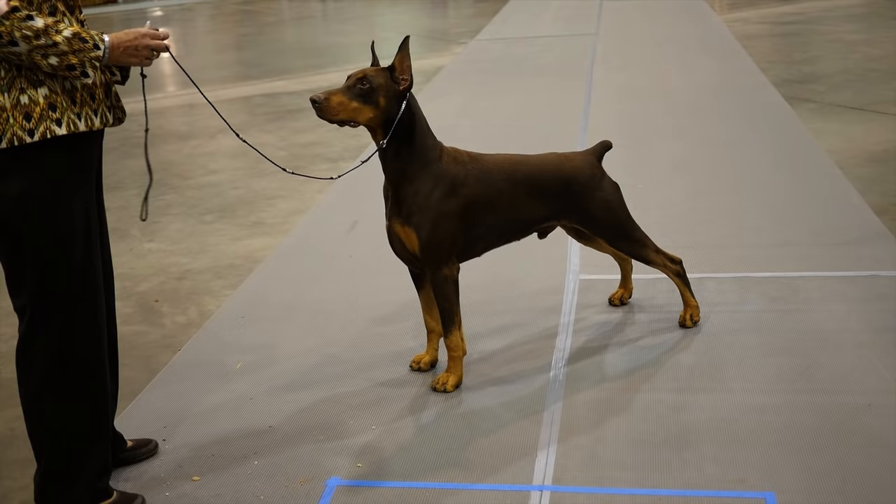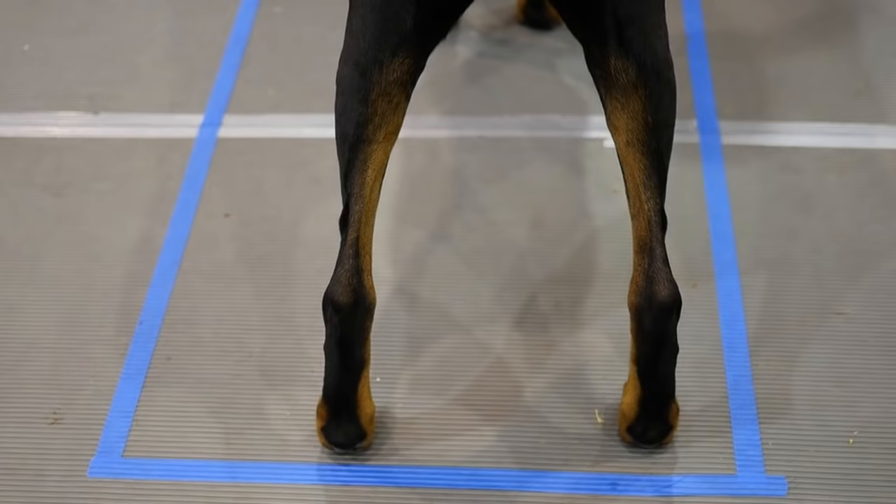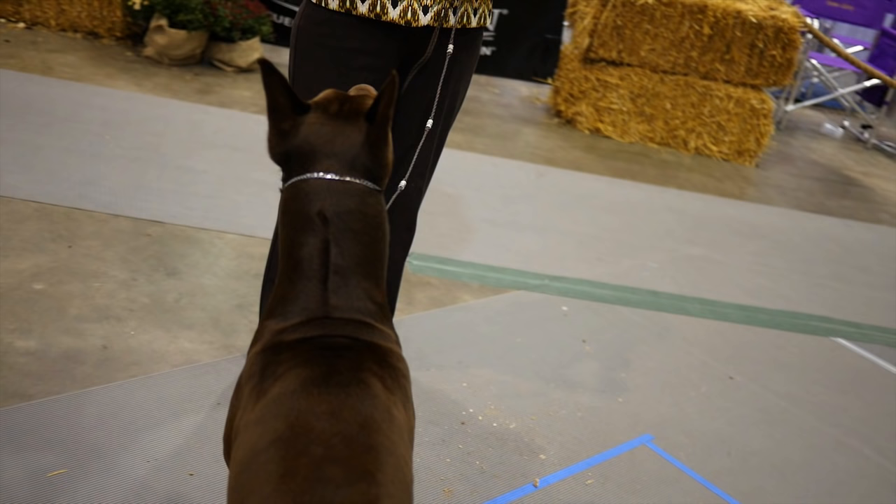Step behind the dog when finished with the exam to double-check how all of the pieces fit together. From the rear, hocks are parallel and perpendicular to the ground with good width between the hocks. Thighs are well-muscled. Note the clear markings. From the rear, you can also see where the dog puts his front feet. A cow lick is perfectly acceptable — it's not addressed in the standard, and many great dogs have cow licks.